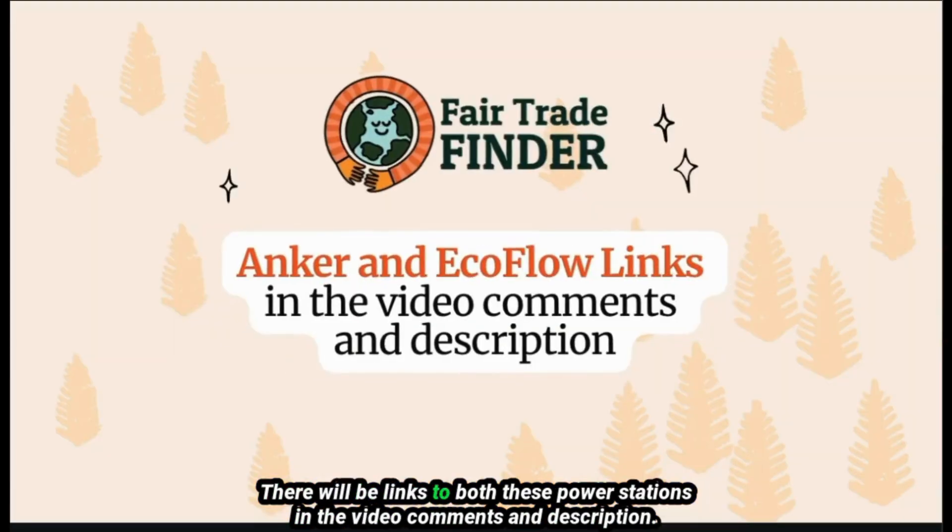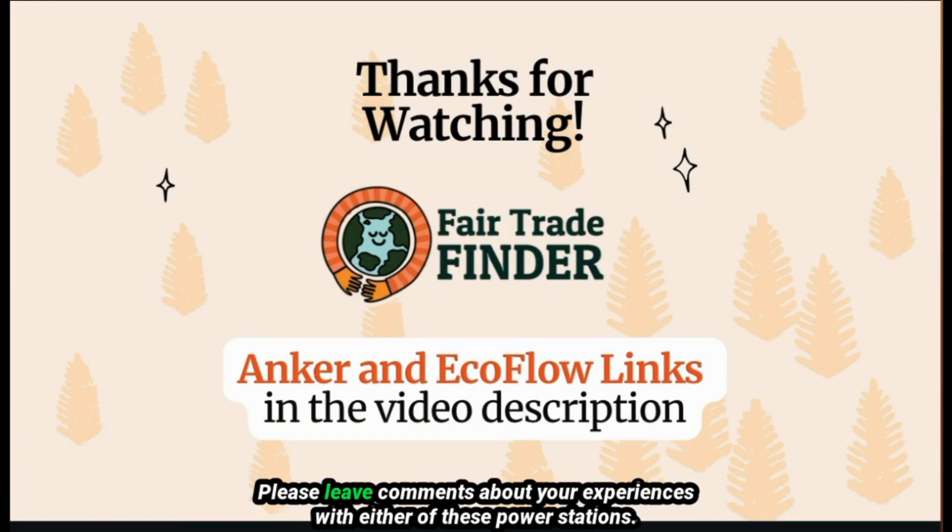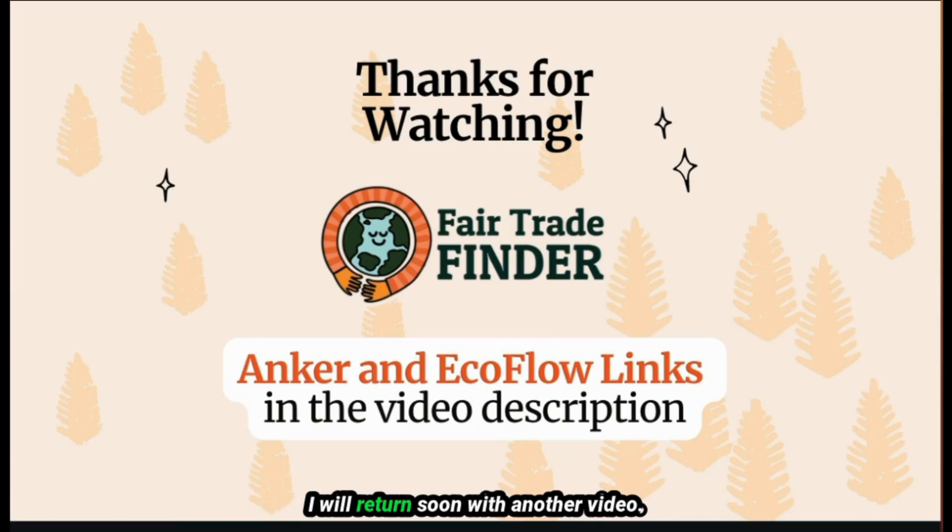There will be links to both of these power stations in the video comments and description. Hopefully this video has been useful. Please leave comments about your experiences with either of these power stations. I'll return soon with another video — thanks for watching.